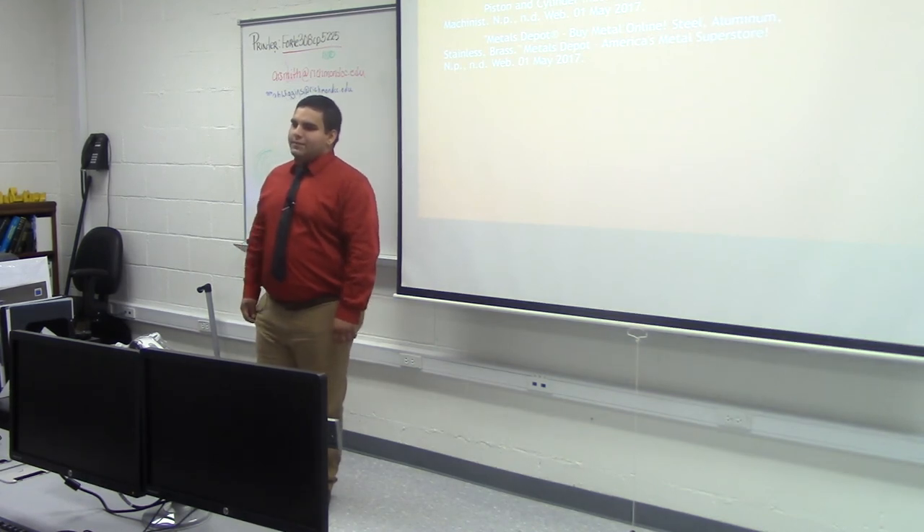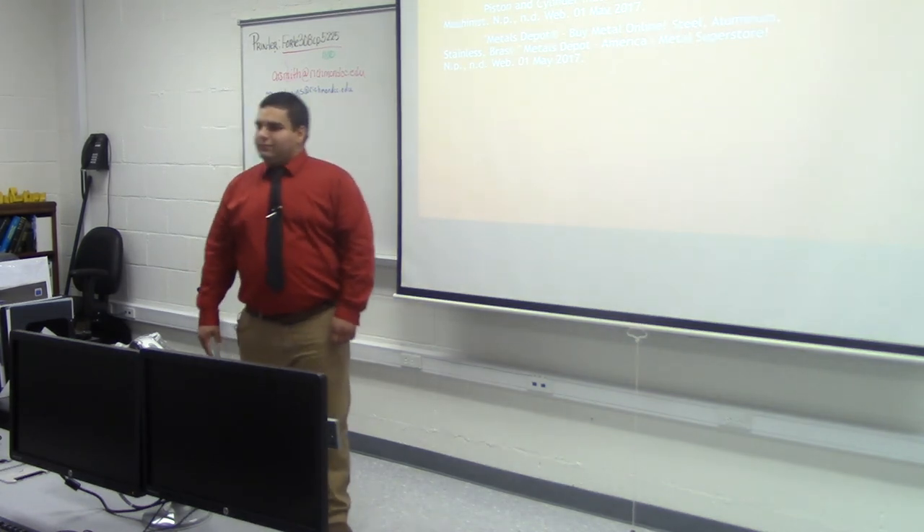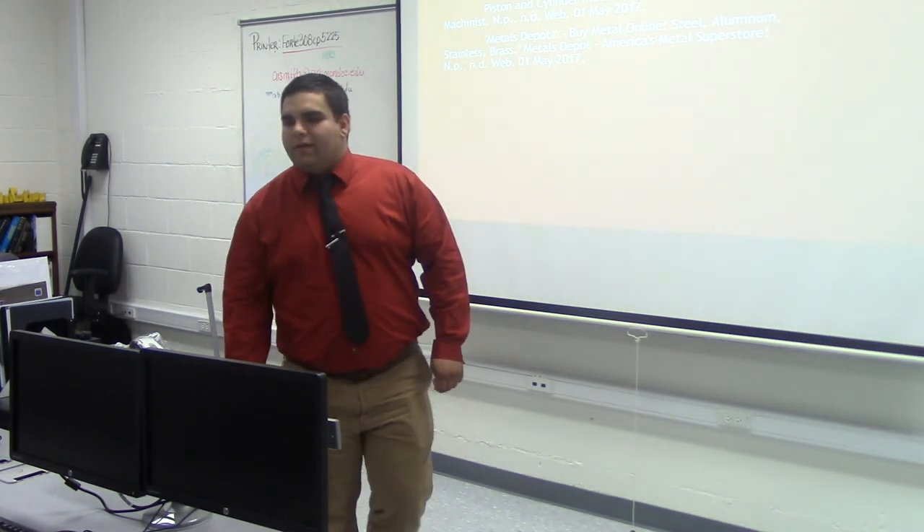Any more questions? All right, thank you.